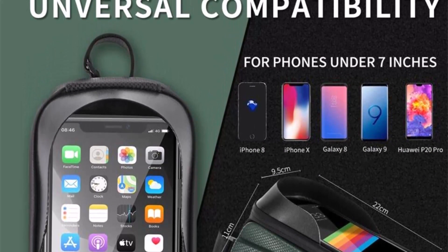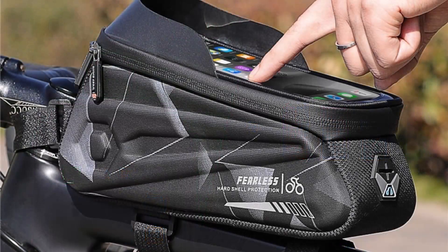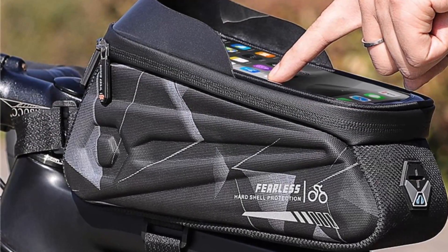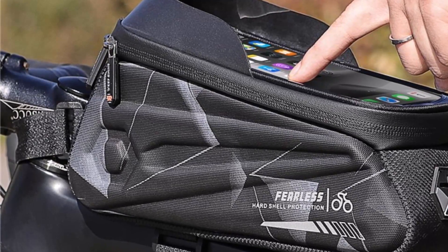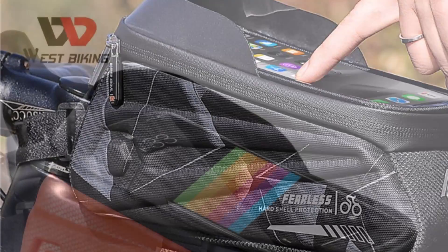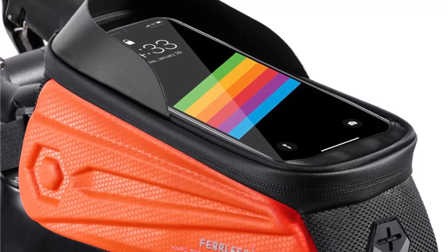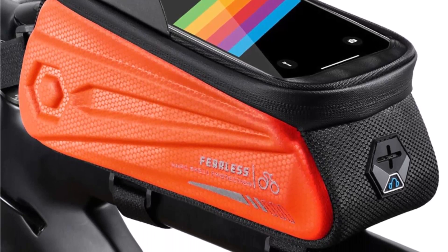The bag's 7.0-inch sensitive touchscreen allows you to use your phone's functions while on-the-go, including GPS navigation, music streaming, and more. The West Biking Waterproof Bicycle Bag's versatile design allows you to use it on MTB or road bikes. Its adjustable straps ensure a secure fit, preventing the bag from bouncing around while you ride. The bag's compact size and easy-to-use design make it ideal for quick and easy access to your phone while cycling.